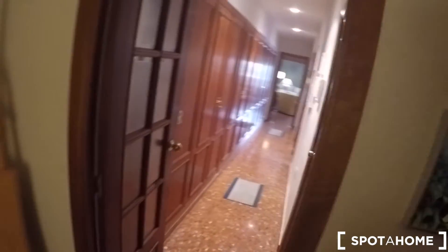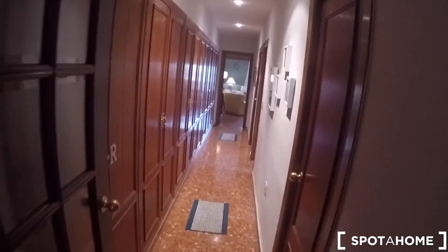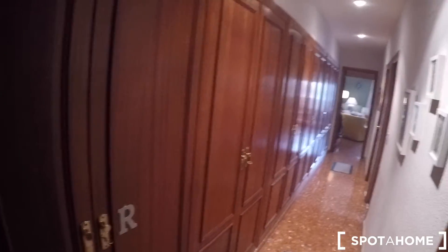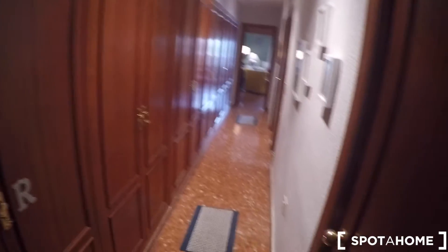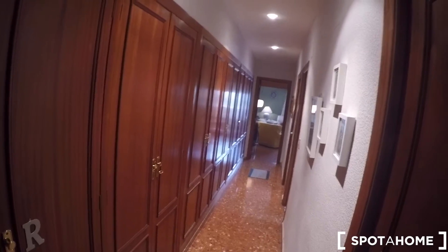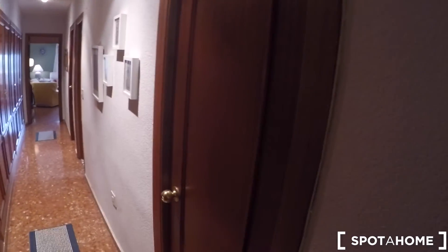Here in this hall you have a mirror, a chest of drawers, a fantastic armchair, and this door leads to one of the bedrooms of the landlord. Now we have the corridor. On the left there are all closets — for clothes, for your food, for the kitchen stuff. This bedroom belongs to the landlord.